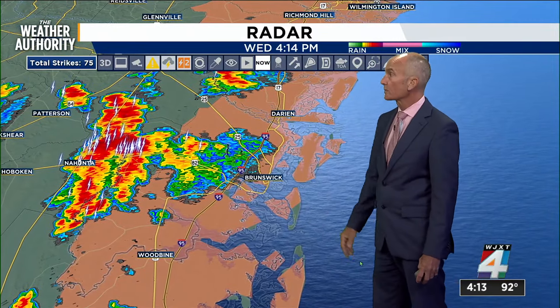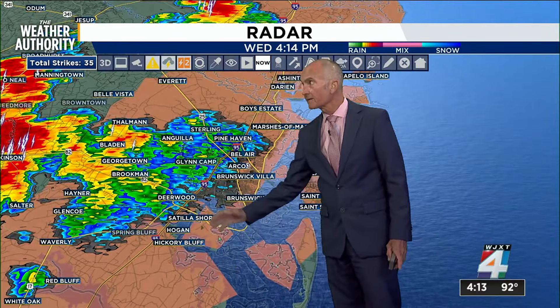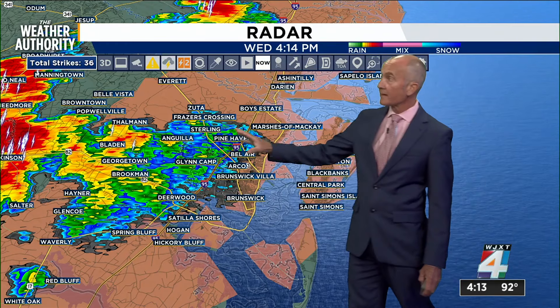Blackshear, Waycross, and Patterson are outside of it right now, but this is continuing to drift from the west to the east. So Brunswick and then out toward those Golden Isles, we're going to see these downpours. US 17 and I-95, Satilla Shores, Deerwood, Glen Camp, and Pine Haven are in the light shower activity right now.